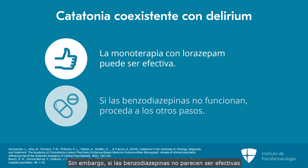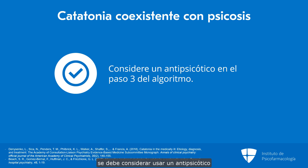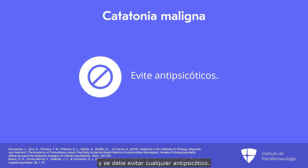However, if the benzodiazepines don't seem to be effective or if they seem to make the delirium worse, it may be helpful to move to other steps of the algorithm more quickly. If a strong element of psychosis is present, we would consider using an antipsychotic as early as step three in the algorithm. However, if signs of malignant catatonia are present, step five of the algorithm should be removed and patients should not be given any antipsychotic agent.